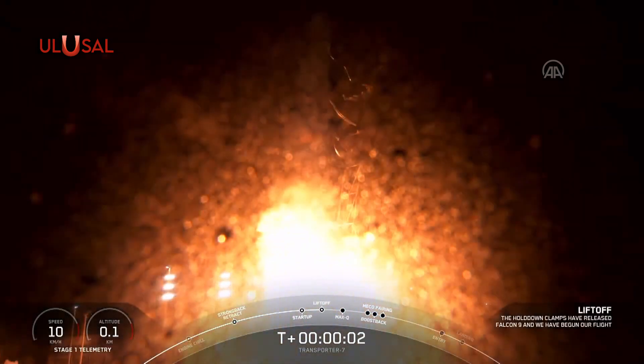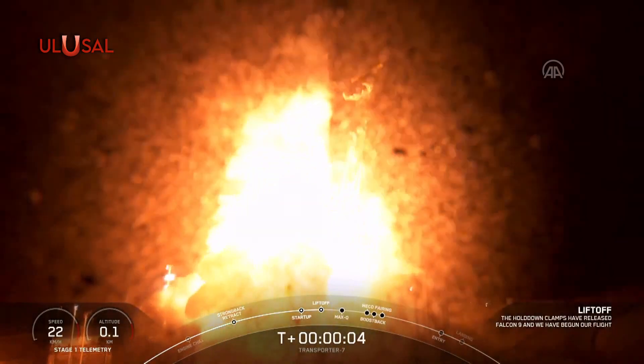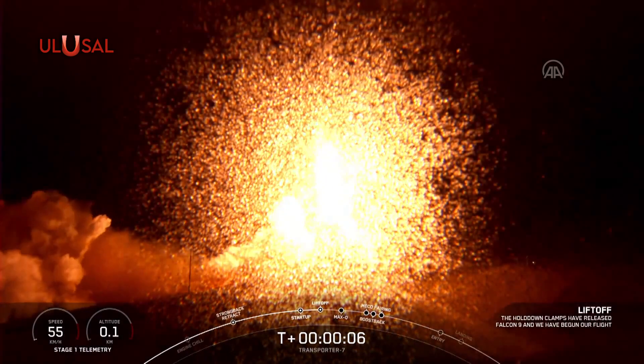Engines full power, and liftoff of Transporter 7. Go Falcon, go Transporter.